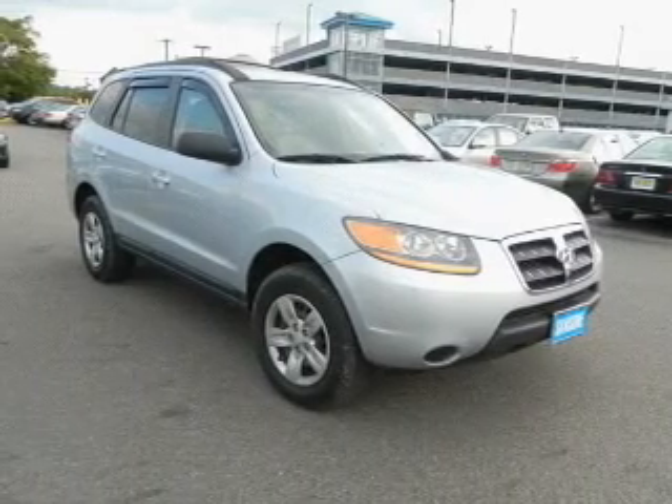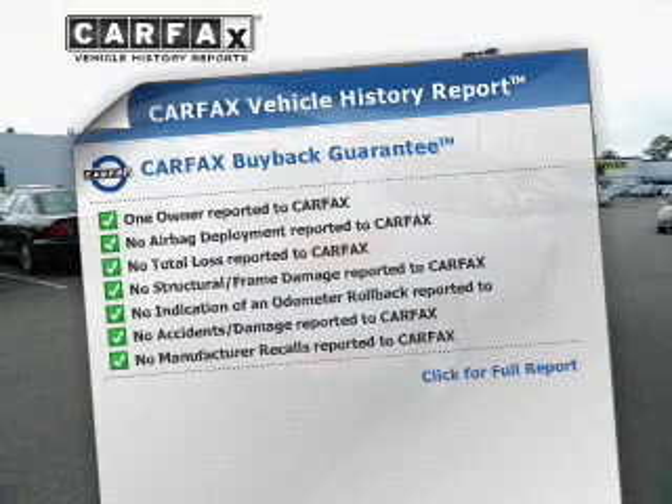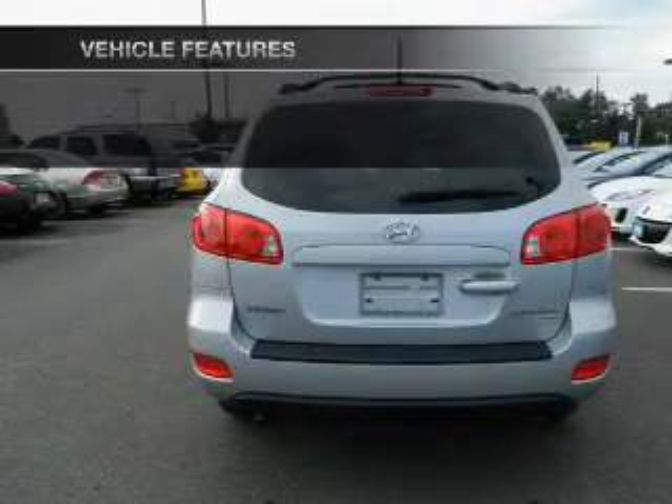Memory settings are just one of the extras. A vehicle history report from Carfax, the most trusted provider of vehicle history information, is offered to provide you with peace of mind. And with these notable features, you won't want to miss out on the opportunity to own this amazing ride.